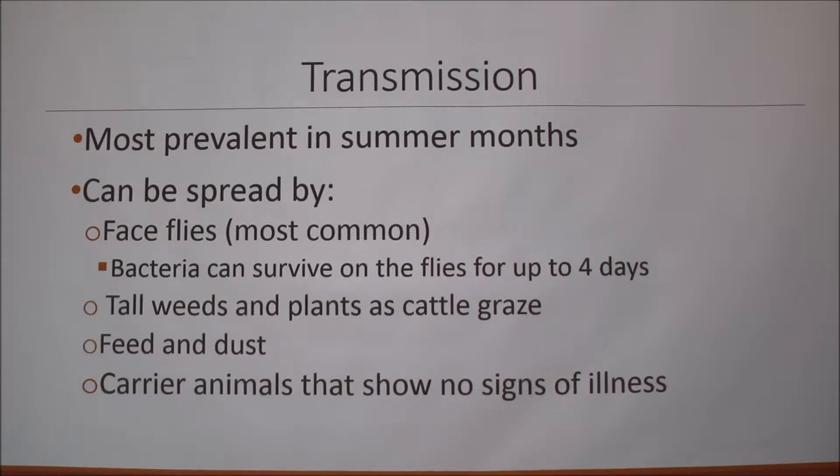Regarding transmission, pinkeye is most prevalent in summer months and is most commonly spread by face flies, where the bacteria can actually survive on the fly for up to four days. It can also be spread by tall weeds and plants as cows graze, since excessively high plants can irritate the cow's eye. Feeding dust can also be an eye irritant and attract flies. Carrier animals that show no signs of illness can also transmit it.